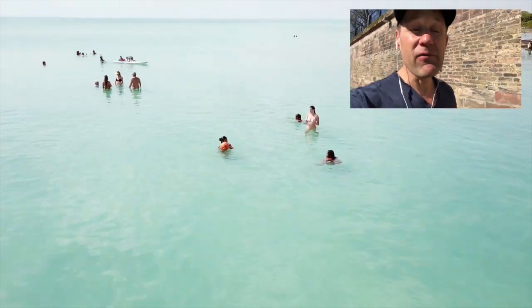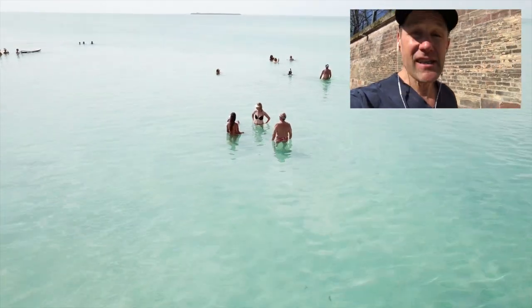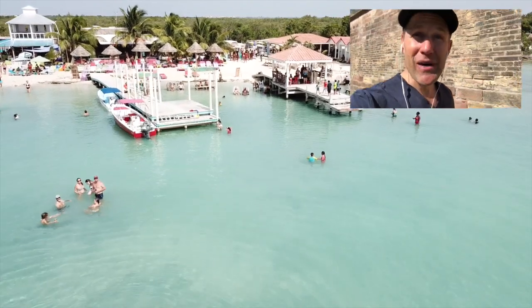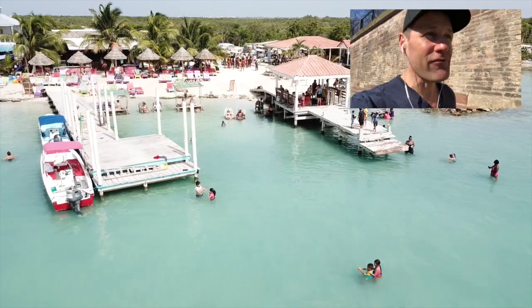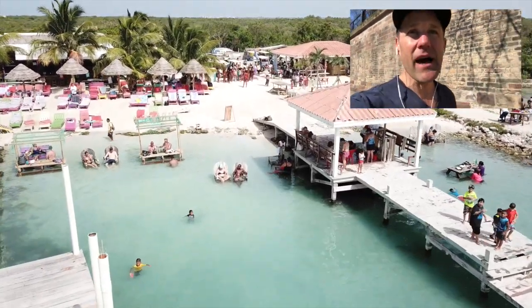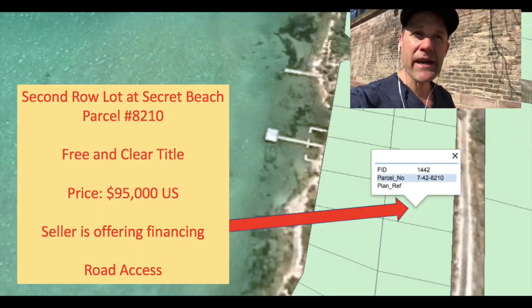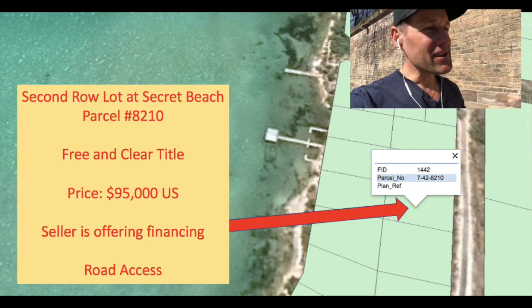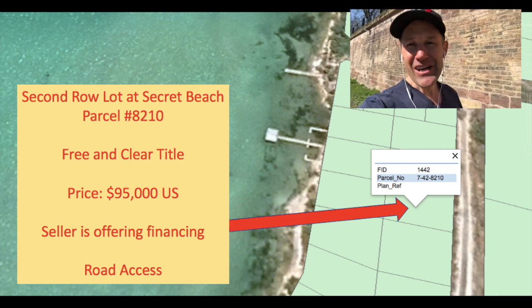You can spend $250,000 and get that beachfront lot right in front of the second row lot — that's lot number 221. If you're so inclined or if you know anybody looking for a beachfront lot, please send them a link for lot 221. But you don't have to go with that. You can go with this second row lot at $95,000 US — beautiful lot, build your home, have a caretaker's home there, and just enjoy the beauty of Belize, living the island life. There's nothing like it in the world.